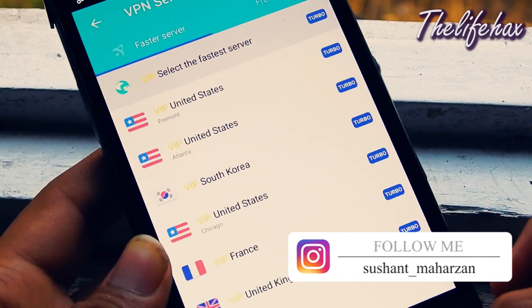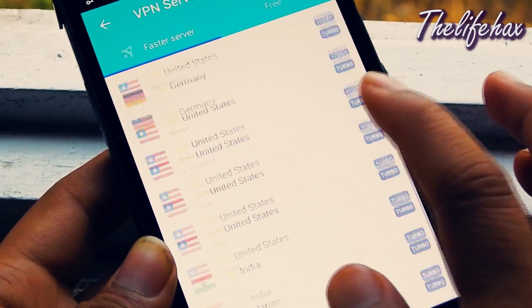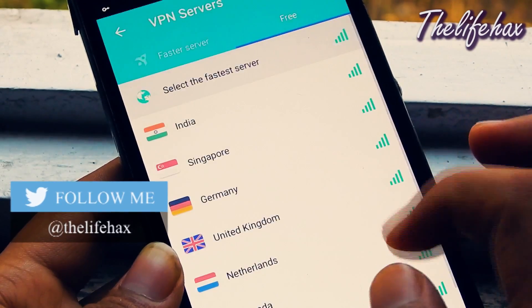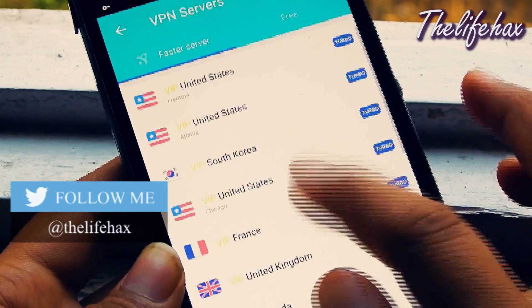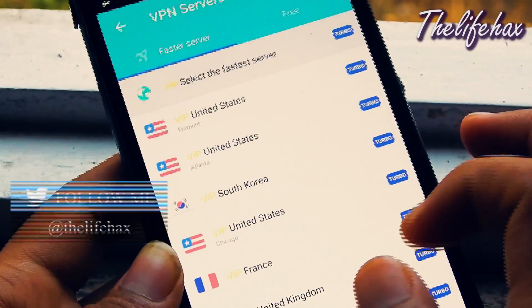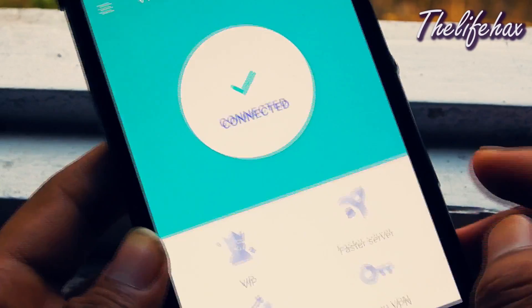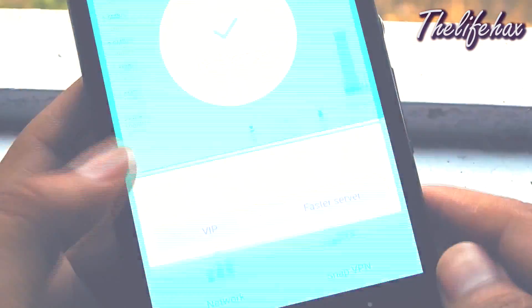VPN Master is an app that allows you to do the same thing as I explained. It changes your IP address. Not only that, it is also useful for those who want to stay anonymous over the internet. People use VPN services for many things like to be untraceable, hiding their identity, and to be safe. So VPN Master will allow you to do all that, and it also gives you a free VPN.